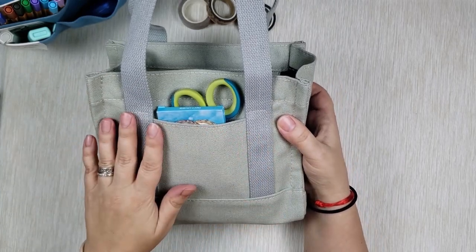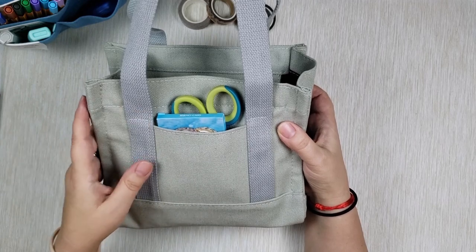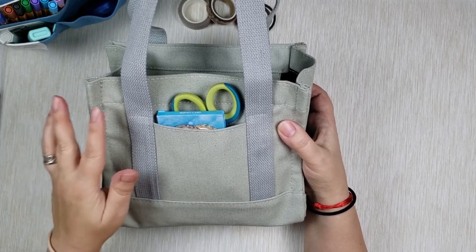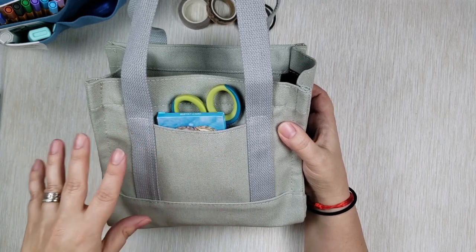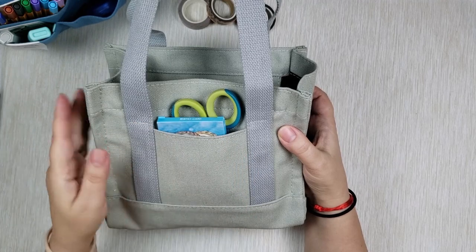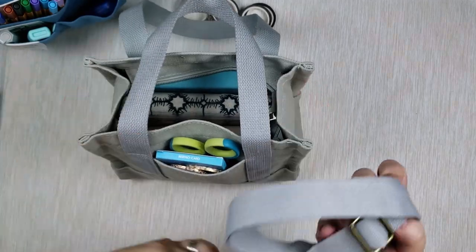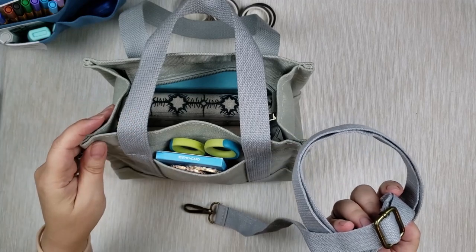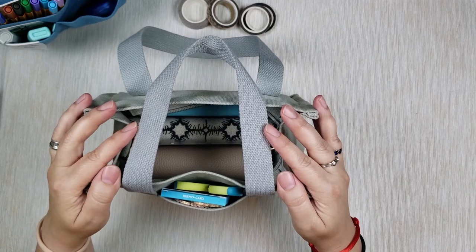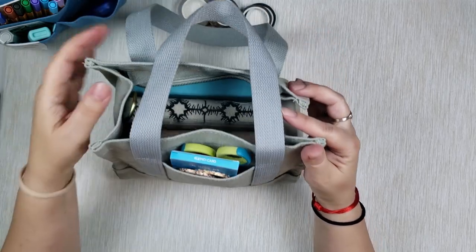The next cute item I want to share is this little canvas tote. I got it from Amazon — I had my eye on a small canvas tote for a while to hold my smallest planners. This one is a light green, almost sage color. They also come in cream, black, and a few other colors — I'll put links down below. I really like this calm sage green with the light gray handles. It also comes with a shoulder strap in the same gray color, so you can use it as a crossbody bag if you want.